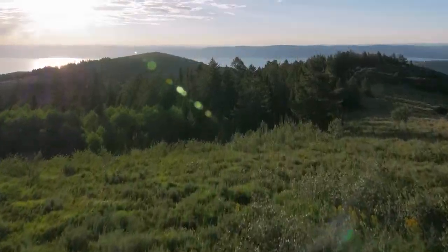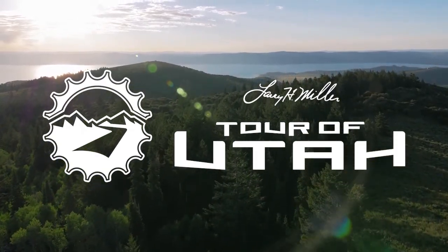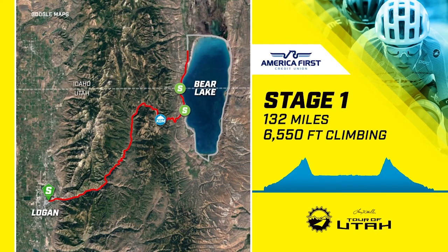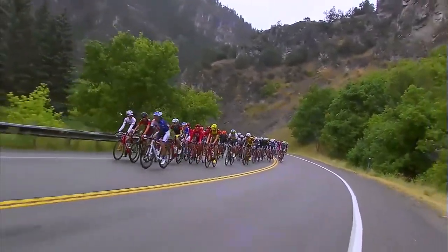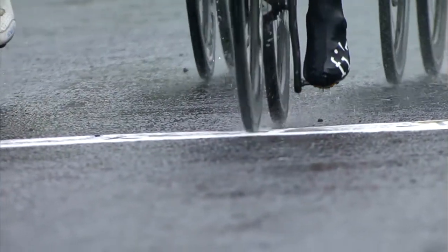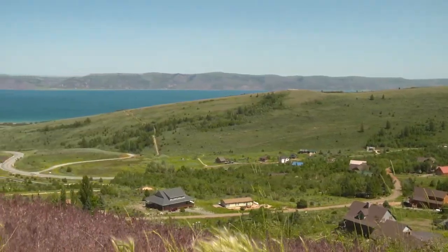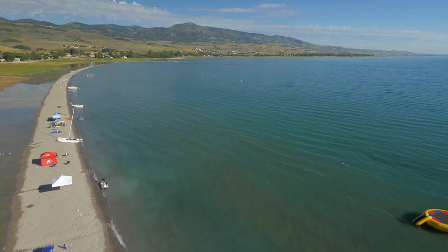The Tour of Utah begins in the northernmost part of the state with a return visit to Cache County. Starting in downtown Logan, the site of Stage 1 in 2015, the race will climb beautiful Logan Canyon. After cresting at 7,700 feet, the race will descend into Garden City and kick off a 48-mile trip around the turquoise-colored waters of Bear Lake.